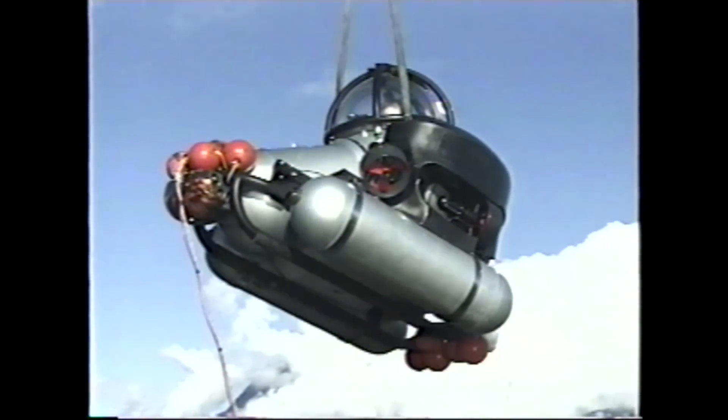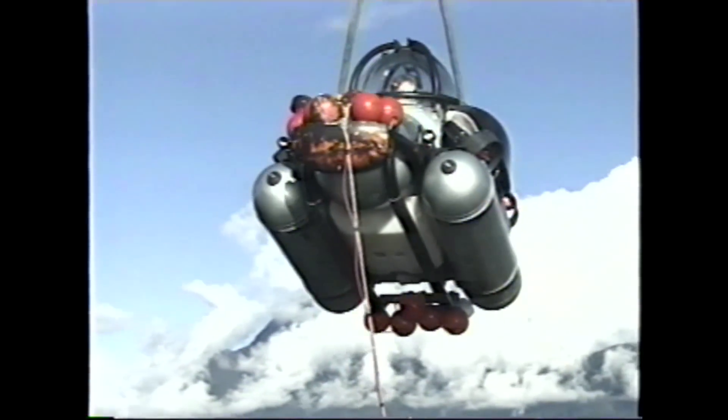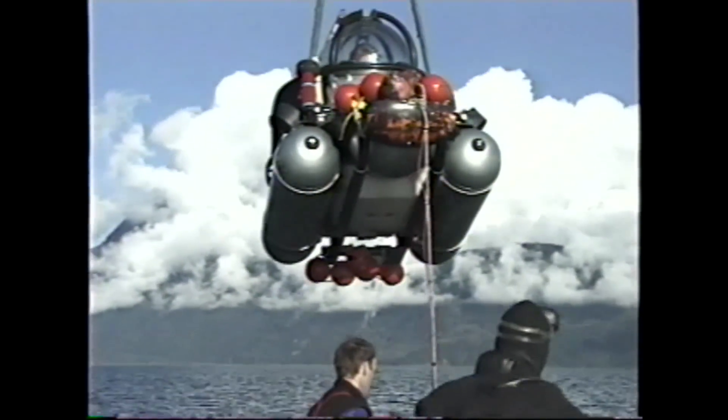He saw a frontier and set out to conquer it. And to do that, Phil Newton designed and built machines that allowed people to do things no one had ever done before: deepwater diving suits, submarines, and mini submarines.